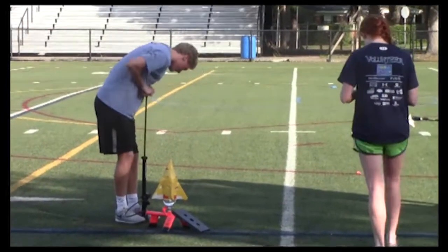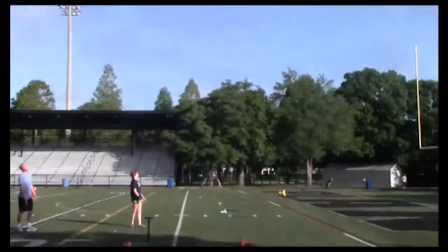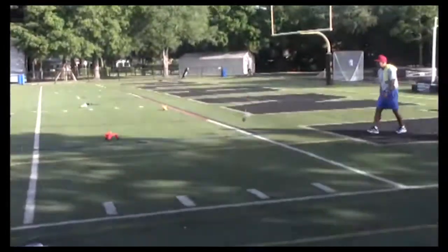Rocket flew pretty well today. First time building a rocket — rocket expert here. Definitely learned something, know what to do next time, so that's good to know. I'd say it went about 100 to 200 feet up in the air. It's pretty good.